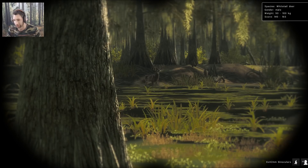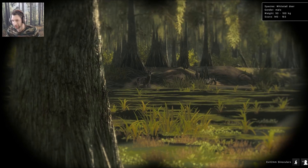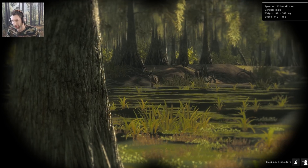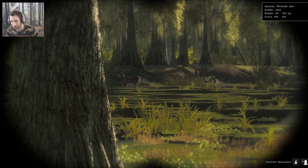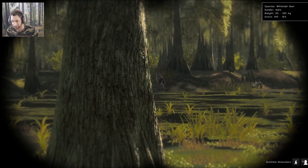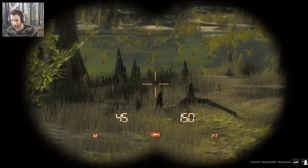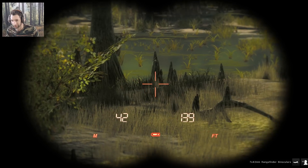He looks to be about a 150s — a score estimate of 140 to 165 — and he is a 10-point buck. We've actually been trying to find a buck for about 20 real-time minutes, and this is the first one we found, so I'm pretty happy with that. He's at 60 meters, so once he gets on this hill he'll definitely be in range.